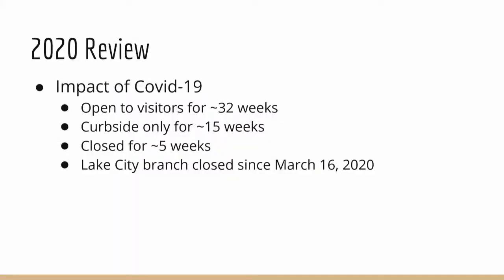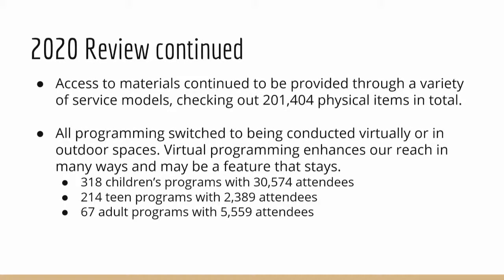The director reviews 2020 to provide context. COVID-19 impact: open to visitors for 32 weeks, curbside only for 15 weeks, fully closed for 5 weeks. The Lake City satellite library has been closed since March 16th. Despite limitations, the library provided over 200,000 books to the community and maintained programming by switching to virtual or outdoor formats, keeping attendance numbers fairly close to normal.